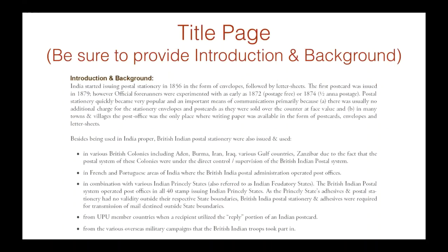On the title page, be sure to provide an introduction and background about your subject matter. Sometimes some of the information between the previous section and this may overlap, but be careful not to include the same information twice.